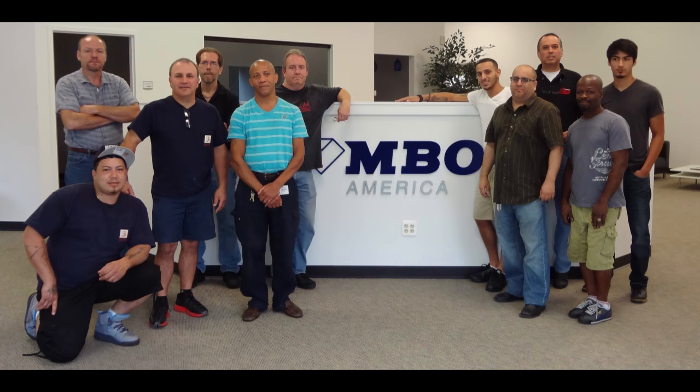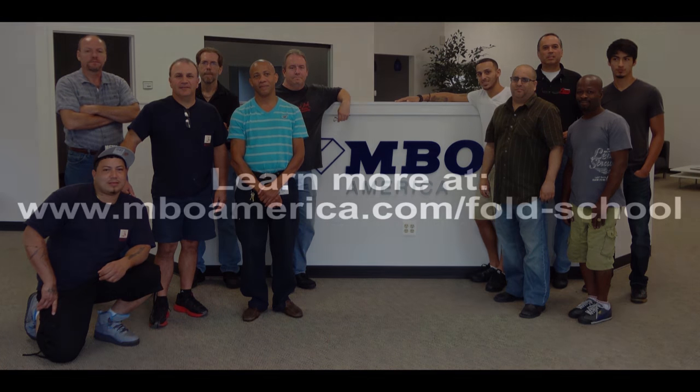Take advantage of this great resource today by visiting mboamerica.com to register for one of our full school seminars.